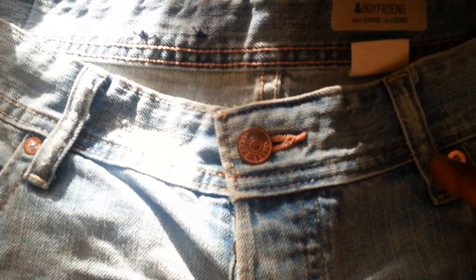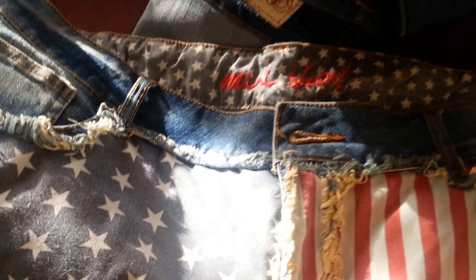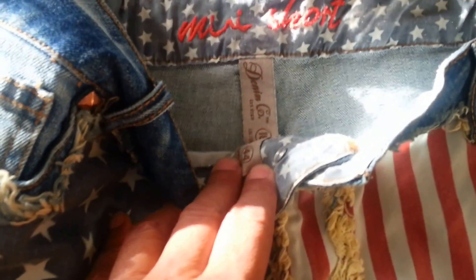Here's a collection of all the jeans I bought today — some are designer, some are well-known brands. There's a small Calvin Klein ladies shorts, an H&M boyfriend ladies shorts, and a mini shorts with stars and stripes American flag design — I think the brand is Denim Co, which is a Primark brand.